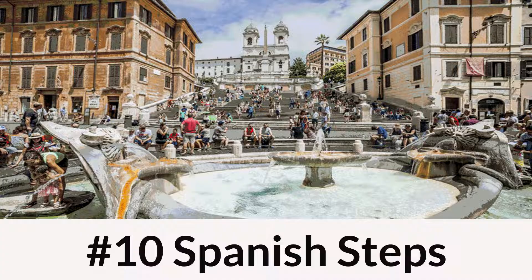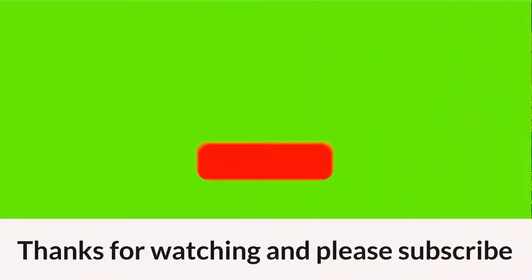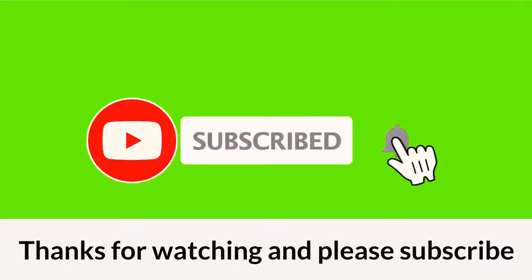Number 10: Spanish Steps. The Spanish Steps are a famous staircase located in the center of Rome. The steps were built in the 18th century and connect the church of Trinidad de Monti to the square below. The Spanish Steps are especially beautiful when they are covered in pink azaleas, which bloom in the springtime. Thanks for watching and please subscribe.